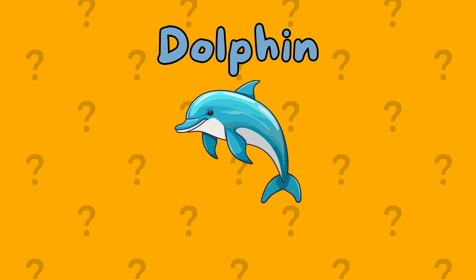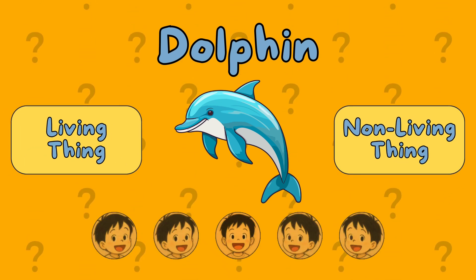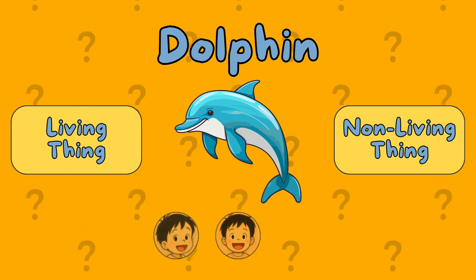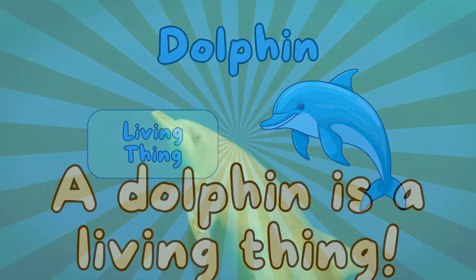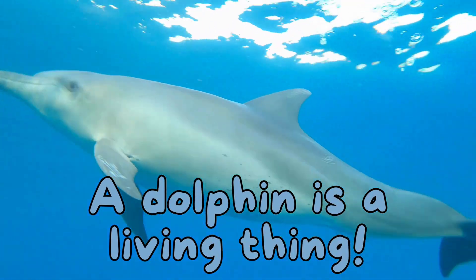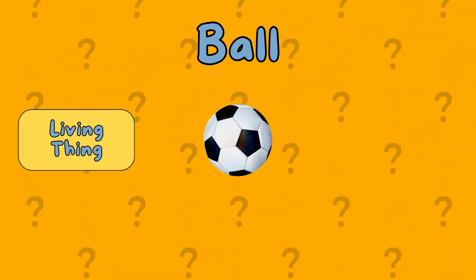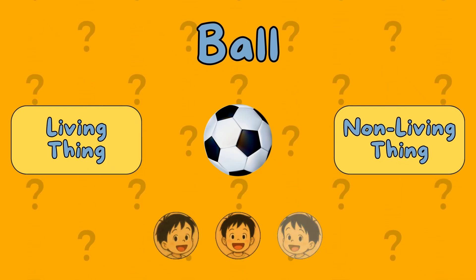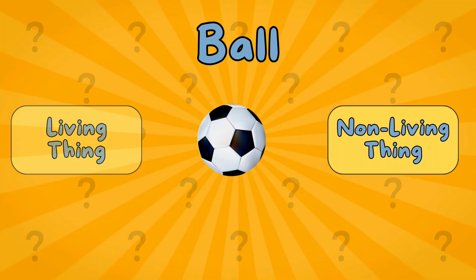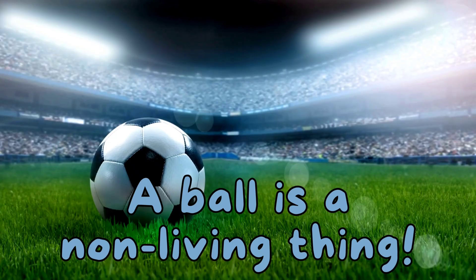A dolphin. Is it a living thing or a non-living thing? It's a living thing. A ball. Is it a living thing or a non-living thing? It's a non-living thing. A ball is a non-living thing.